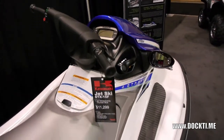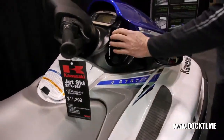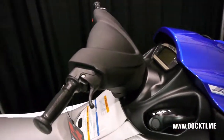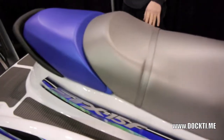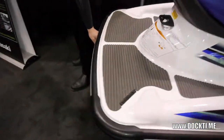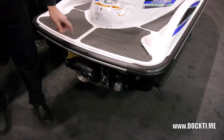You can see the price is $11,299. It has all the features you'd want to have: forward and reverse, throttle, mirrors so you can see what's going on behind you, excellent storage up front, a fantastic inline-four model, fuel-injected, as well as the step-in for when your skier wants to get back into the boat or put a ski back on.